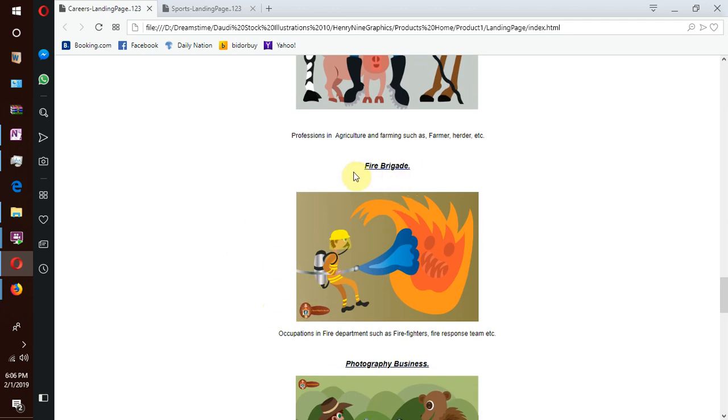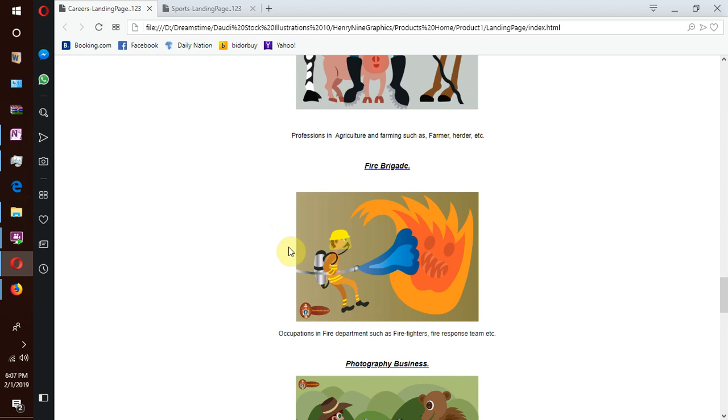Our next sub-collection features professions like fire brigade and fire fighting teams. These are guys who respond to emergency. We also have other professions related to emergency response teams, and sometimes they carry out rescue operations.